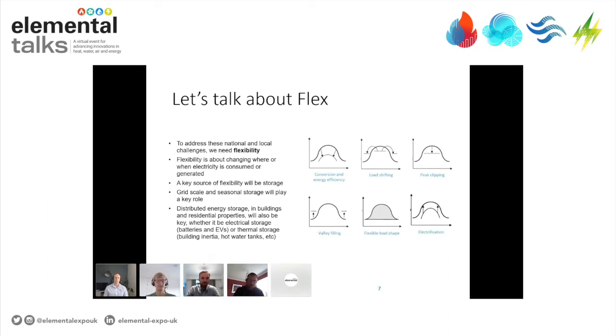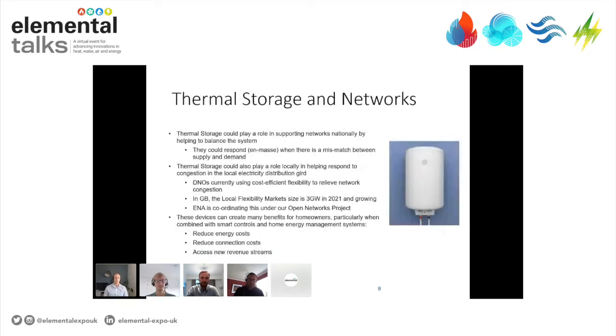From a national perspective, thermal storage, if made to respond on mass at an aggregated level, could play a very big role in helping to balance the system when there's a mismatch between supply and demand. Although an individual unit by itself will have little effect, if you can coordinate it, send the right price signals or control signals and aggregate these units up, we've proven with a range of innovation trials that they could have a big effect.